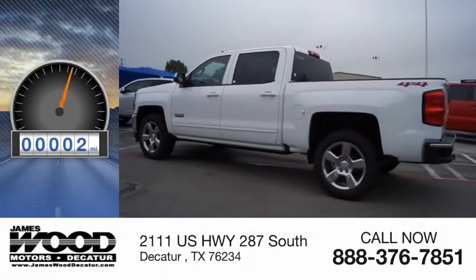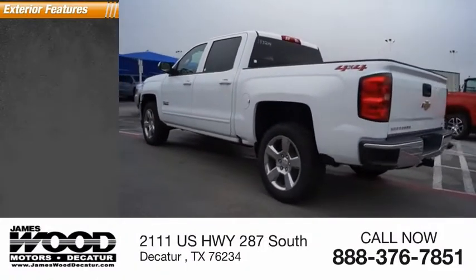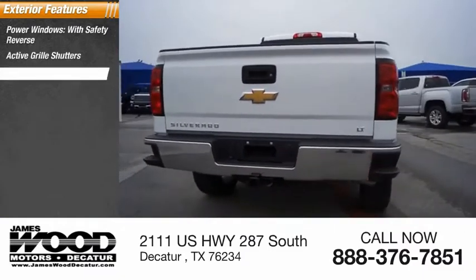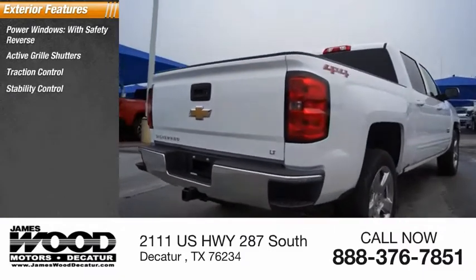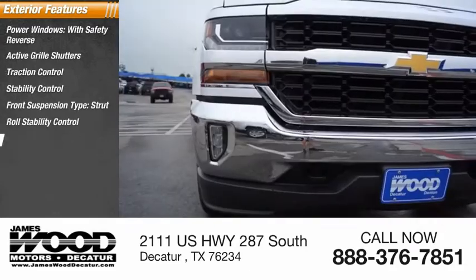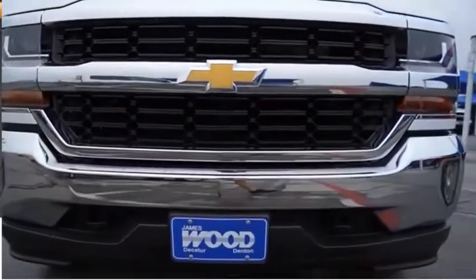This vehicle has less than 100 miles. Here are some of this vehicle's great options: power windows with safety reverse, active grille shutters, traction control, stability control, front suspension type strut, roll stability control, rear step bumper, braking assist, power brakes.